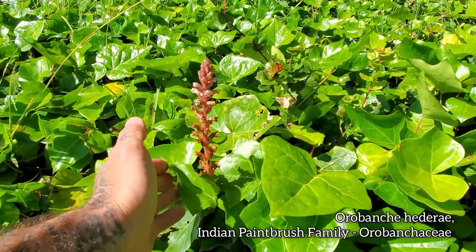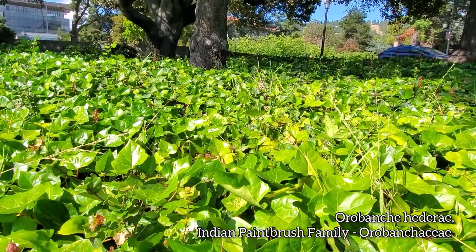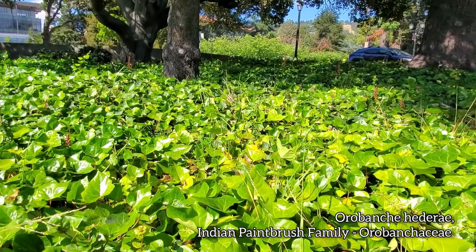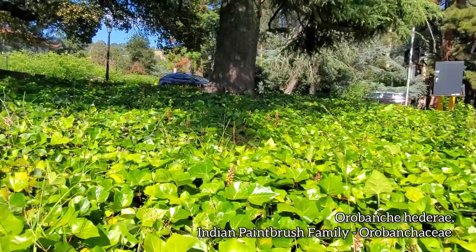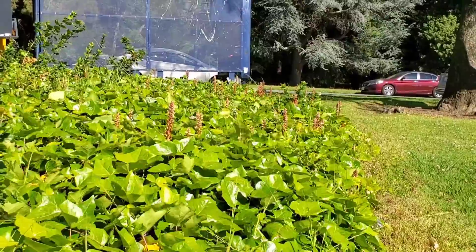Orobanche hederae — you can see the only reason it's here is probably because some wise-ass botany student introduced it, thought it'd be funny to introduce it to this English ivy patch here on campus. And you can see it's just thriving — look at all those flower spikes just sticking up.